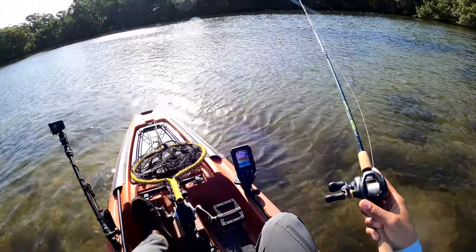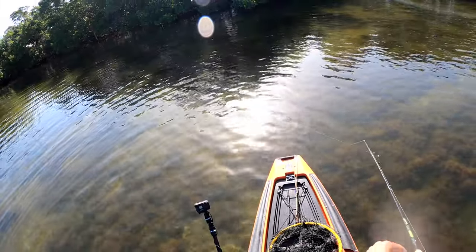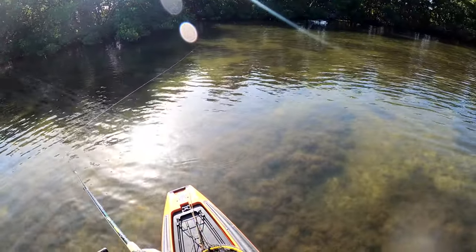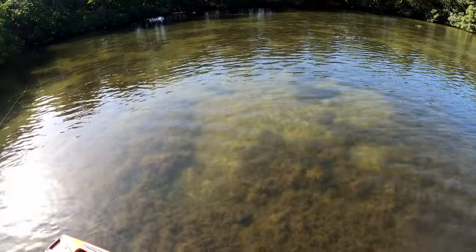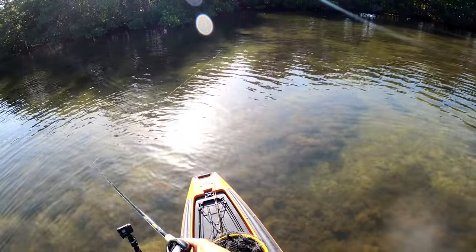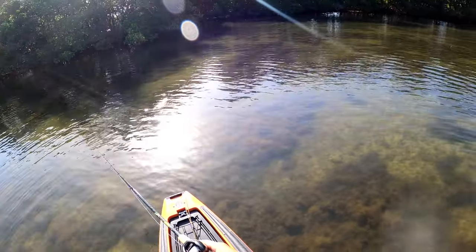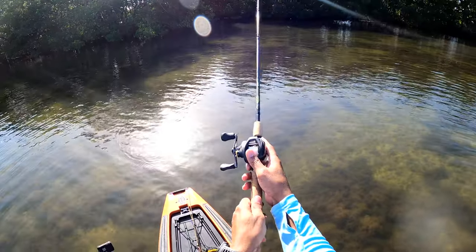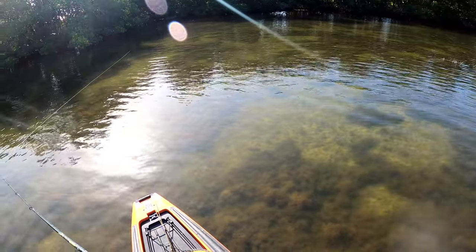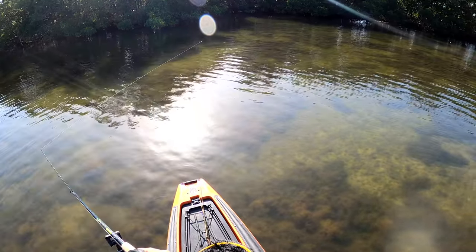I must have scared him, but it's getting windy. I think I'm gonna push back here a little bit more to see if I can get back in this little pocket and see if there's anything moving back here. Well, somebody was home.